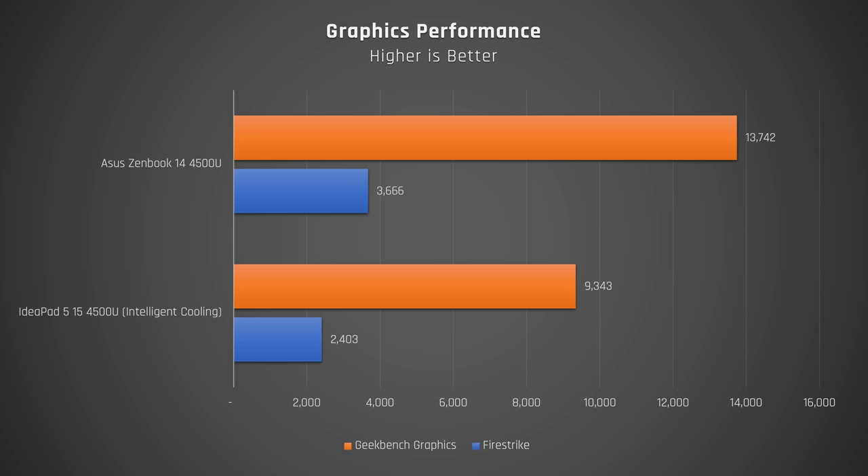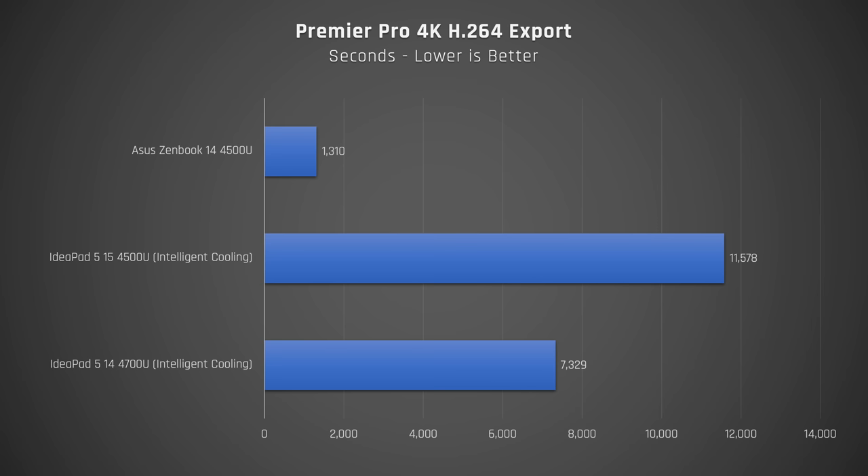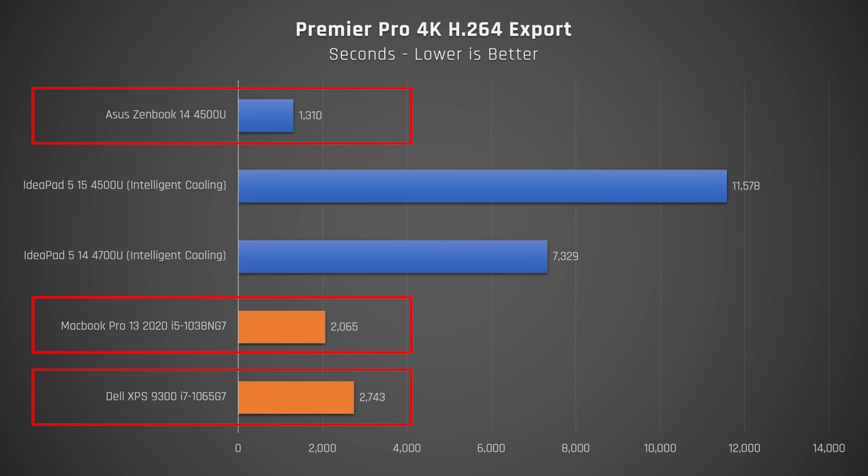What I was most eager to see is how much the included NVIDIA MX350 graphics boosted performance. Even though the MX350 is not that powerful, it beat the internal graphics of Ryzen by almost 50% in both Geekbench's graphics test and Firestrike. Where it really helped was in Premiere Pro doing a standard 4K H.264 export — a very common task for YouTubers. You can see just how much faster this laptop is than the IdeaPad 5 15 without dedicated graphics. More programs are optimized for NVIDIA's CUDA when it comes to rendering and encoding. This $550 laptop also destroys expensive laptops with Intel's 10th-gen CPU and their new G7 graphics on that same test.